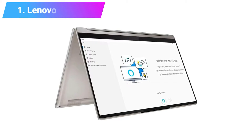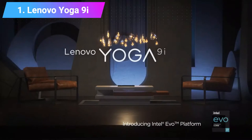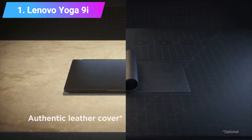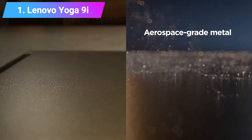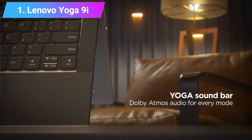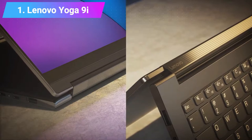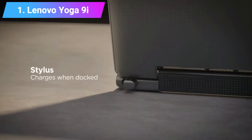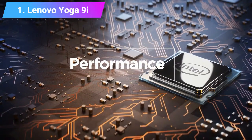Number 1: Lenovo Yoga 9i. CPU: up to 11th generation Intel Core i7. Graphics: Intel Iris Xe. RAM: up to 16GB LPDDR4X 4267MHz. Screen: up to 14 inches UHD 3840x2160 IPS Touchscreen, VESA HDR 400, 500 nits. Storage: up to 1TB PCIe SSD. Connectivity: Wi-Fi 6, Bluetooth 5.1. Camera: 720p HD.